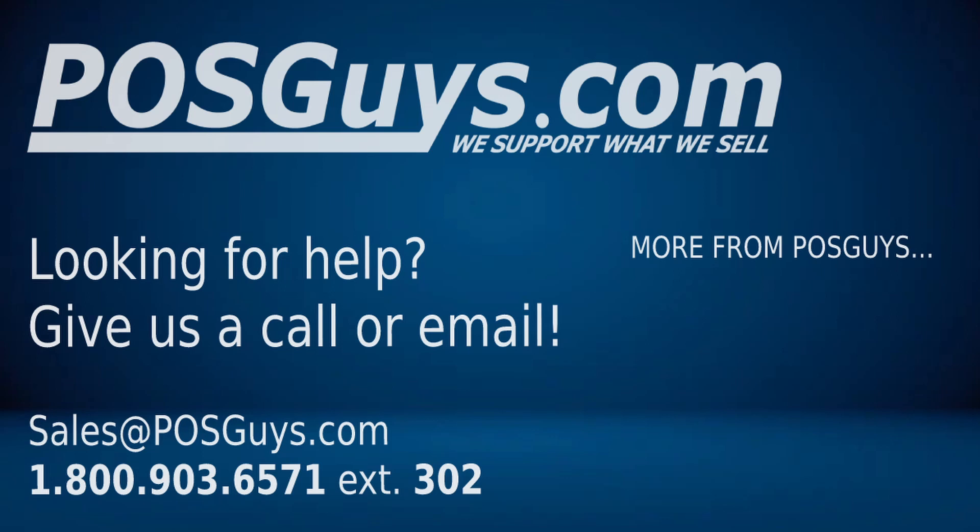But with that, thank you so much for watching. Really appreciate it, and we look forward to helping you out in the future. Take care, everybody.